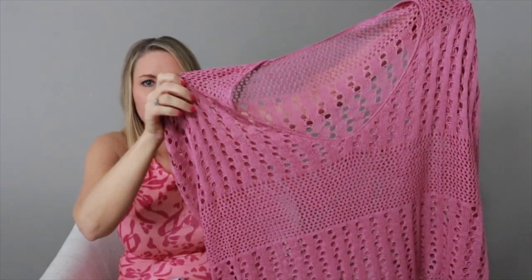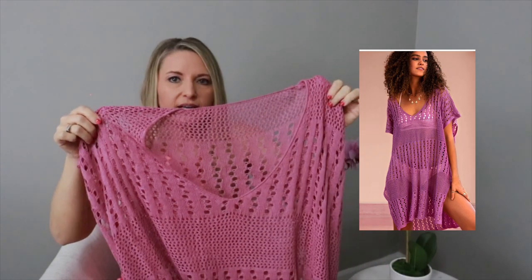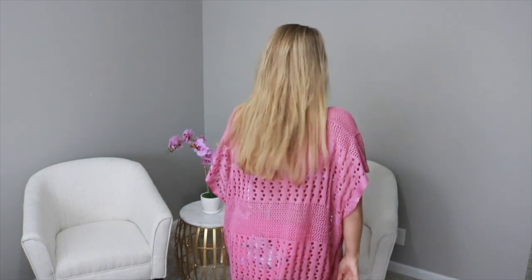I also got this cover-up in a pretty purple color — the Brenda Hollow Out Cover-Up. It looks like it's on final sale on the website with no returns, but I absolutely love it. It's one size fits all, big and roomy, with beautiful crochet material. It looks great over this purple and pink swimsuit, and I think it would also look good over black — a nice little pop of color.